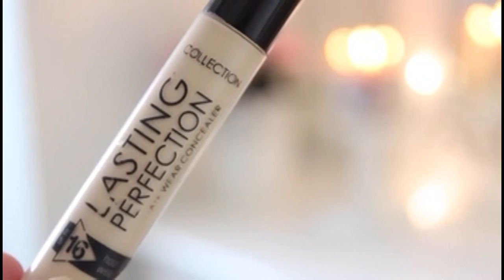I like to go for a really high coverage concealer, so I have the Collection Lasting Perfection. The coverage is just phenomenal — this is probably my favorite concealer. It's only about four pounds and it's really travel friendly.